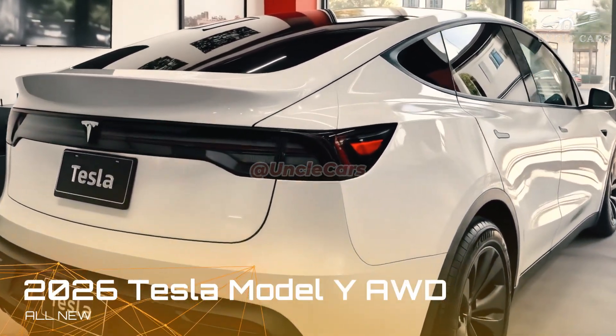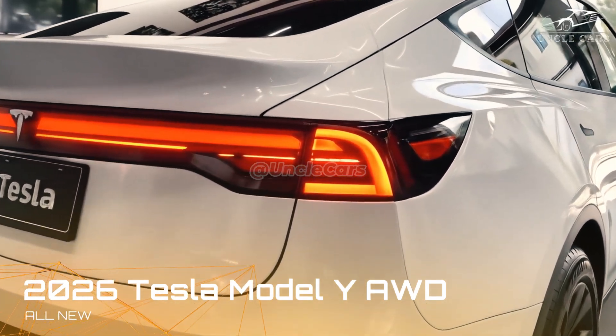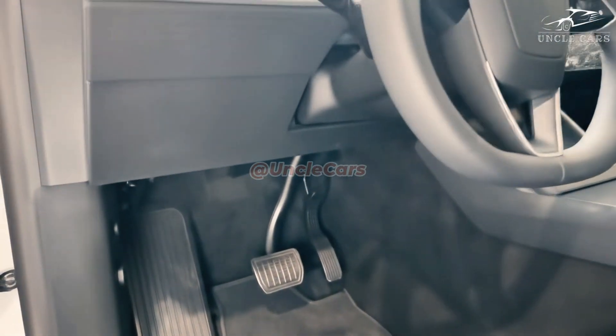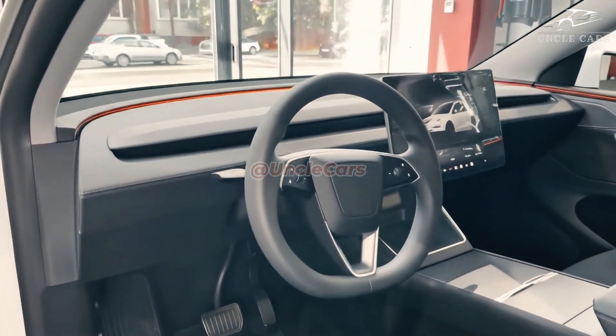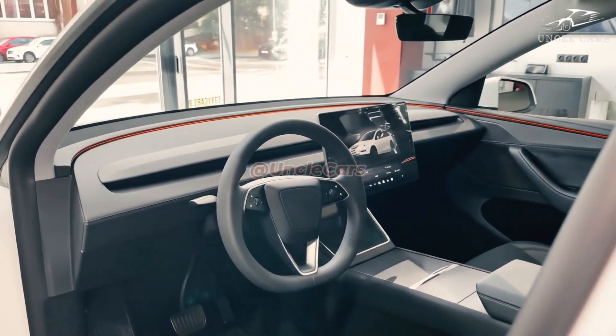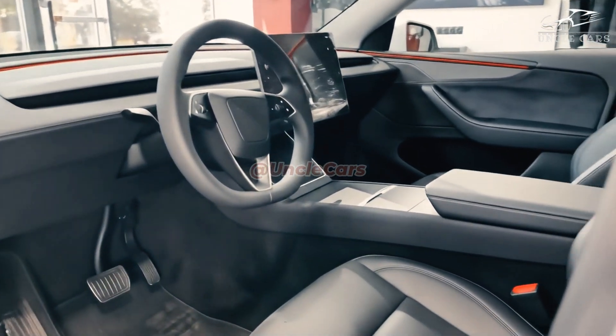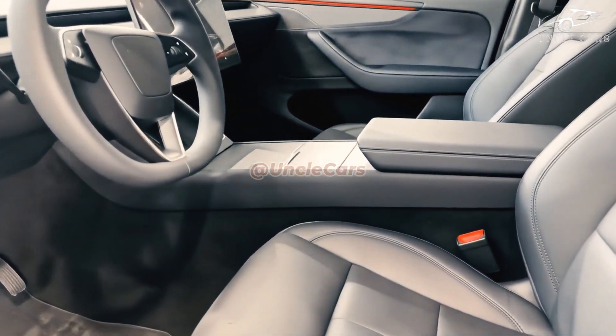A hallmark of Tesla vehicles, the car's minimalist interiors are now being fine-tuned. The all-wheel drive 2026 Model Y is expected to feature upgraded materials, higher quality seats, and the latest iteration of Tesla's music system.